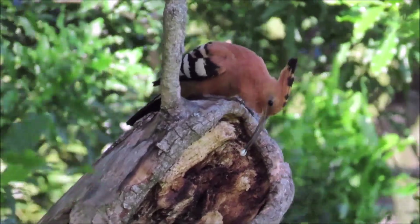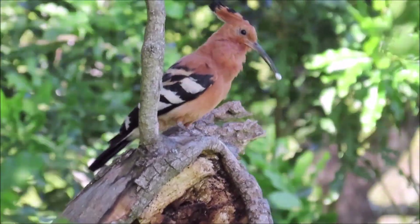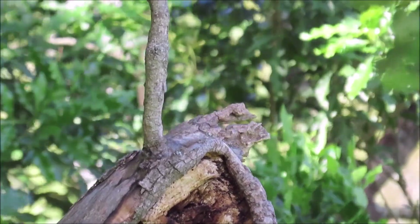This male African hoopoe is coming to feed the female in the nesting cavity. It is a downward-pointing nesting hole, which was excavated by woodpeckers.